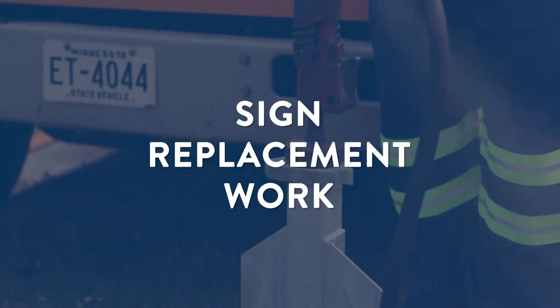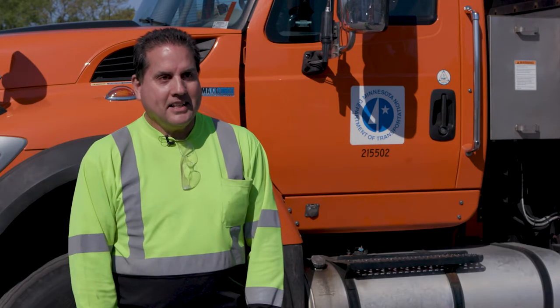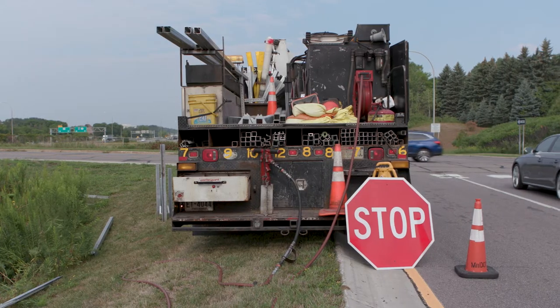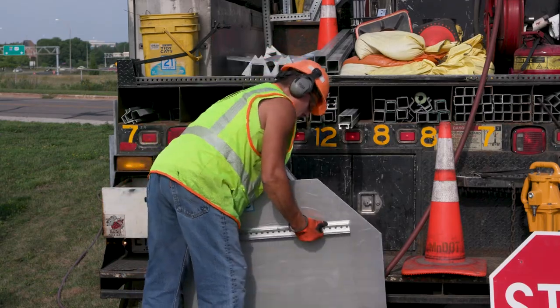In today's MnDOT Minute, we describe our sign replacement work. It's amazing how many signs get hit even when it's a bright sunny day like today. With thousands of signs on Minnesota highways, MnDOT workers stay busy repairing signs that need to be replaced.